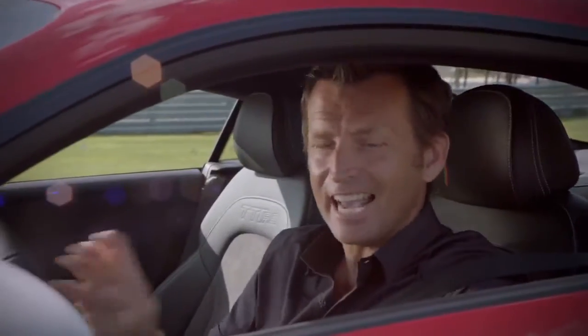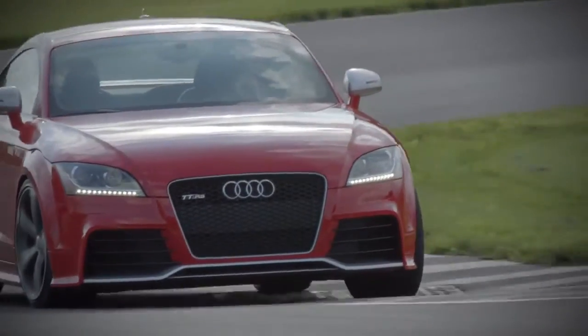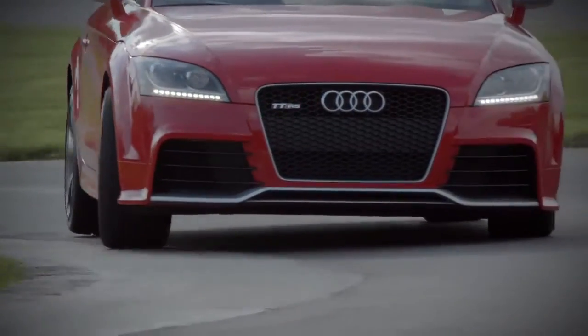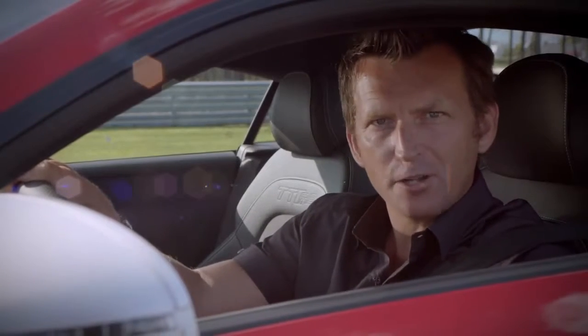Like I said, that is a really tricky set of corners, and the TTRS is so agile and fast to react because of the lightweight construction and a very stiff chassis. When you go into the corner, the direction changes instantaneously, and then the quattro kicks in and drags you out of the corner. I think that'll be pretty hard to beat.